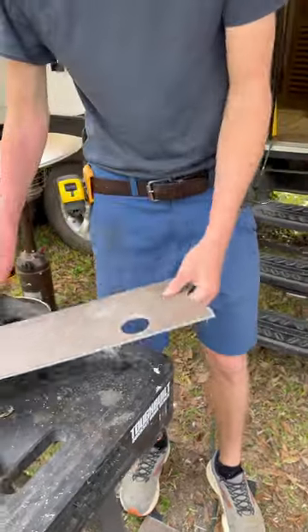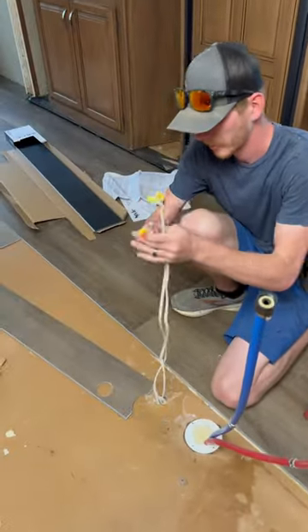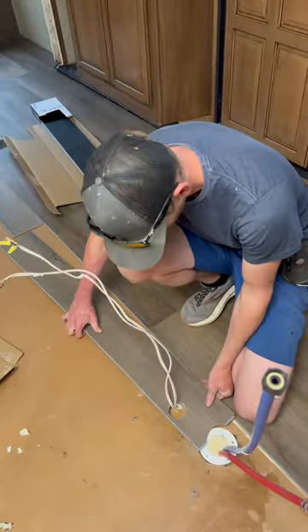I honestly cannot wait to give this camper a really deep clean because it needs it so bad. But right now, I'm just focusing on getting everything in here done so I can finally move in. But stay tuned for another update.